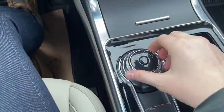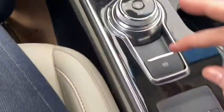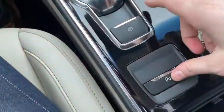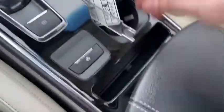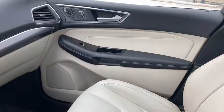Coming back we have our gear shifter, which will display the reverse camera when you shift. Behind that you have your parking brake with your auto start-stop feature and two cupholders off to the right. Coming back further, we have a 12-volt outlet inside of the center console.